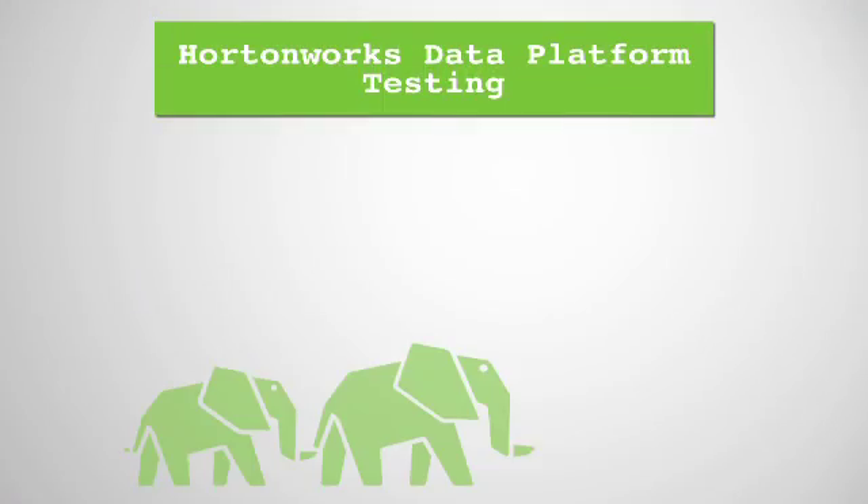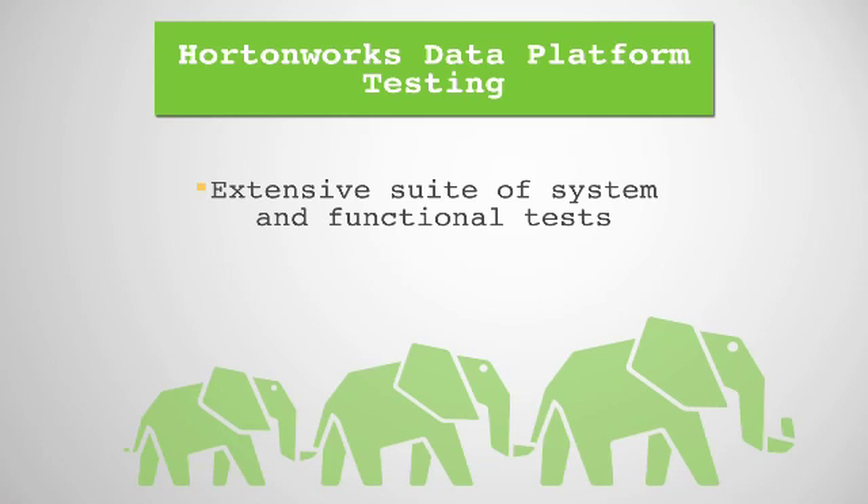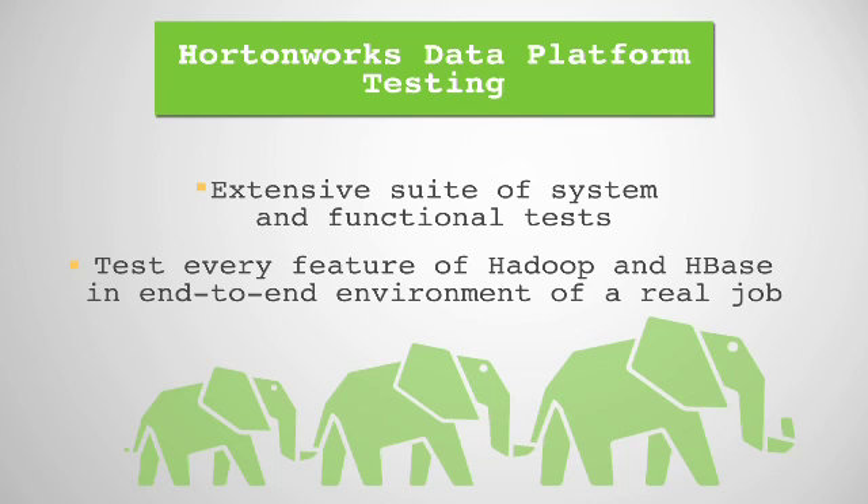Hortonworks has an extensive test suite of system and functional tests which test every important feature of Hadoop and HBase in an end-to-end environment of a real job. This is important for customers to be confident that the system will actually work in the field.